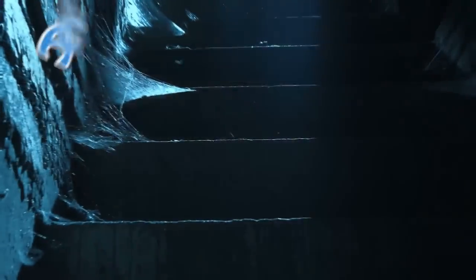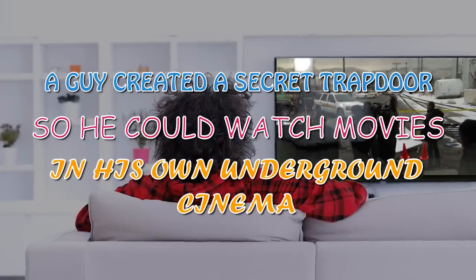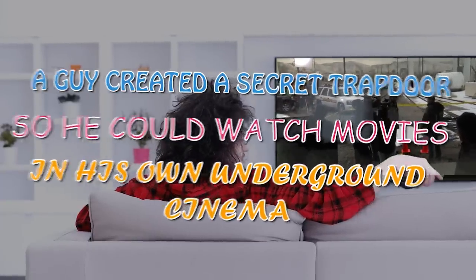Facts Verse presents: a guy created a secret trap door so he could watch movies in his own underground cinema. I'm already jealous and I haven't even started the story yet.